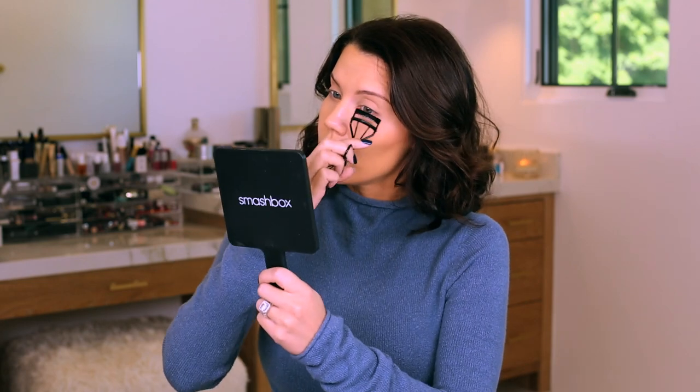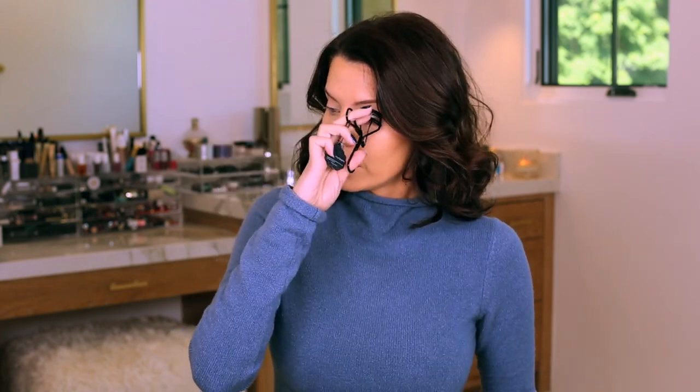Oh, totally terrifying — that would be the worst thing that could ever happen. Can you imagine curling your eyelash, sneezing, and ripping all your eyelashes out? Makeup is dangerous, especially this device. Hey guys, welcome to this week's WTF.